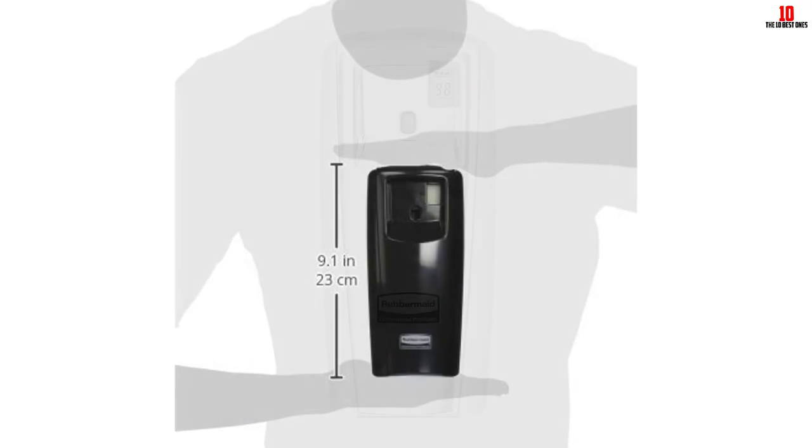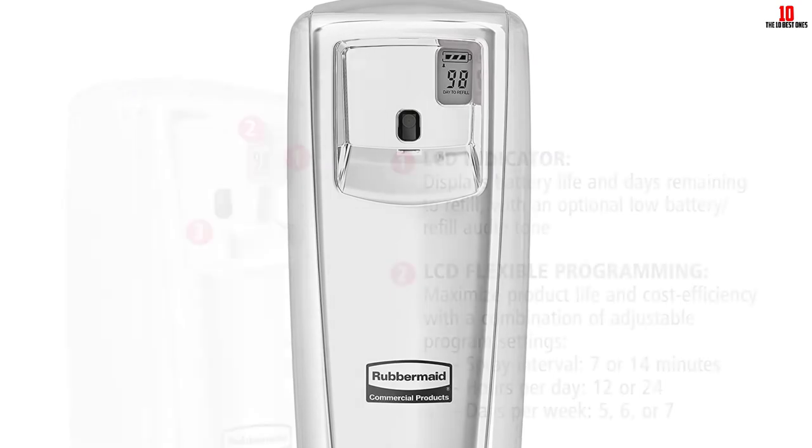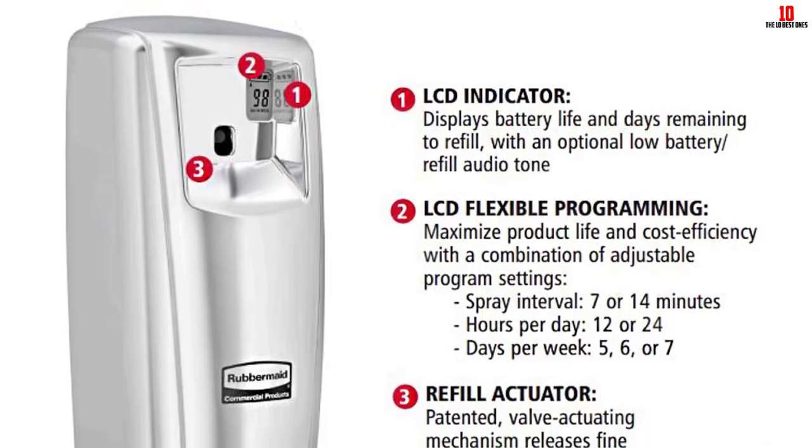Its dimensions measure 4.3 by 3.56 by 8.75 inches, and it weighs 1 pound.